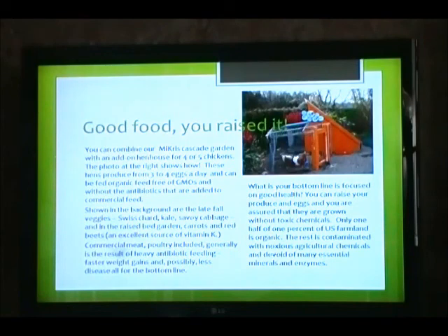Good food — you raised it. You can combine our Micros Cascade Gardens with an add-on henhouse for four or five chickens. The photo on the right shows you how. These hens produce three to four eggs a day and can be fed organic feed, free of GMOs and without the antibiotics added to commercial feed. Shown in the background are late fall veggies: Swiss chard, kale, savoy cabbage, and in the raised bed garden, carrots and red beets, which are an excellent source of vitamin K.